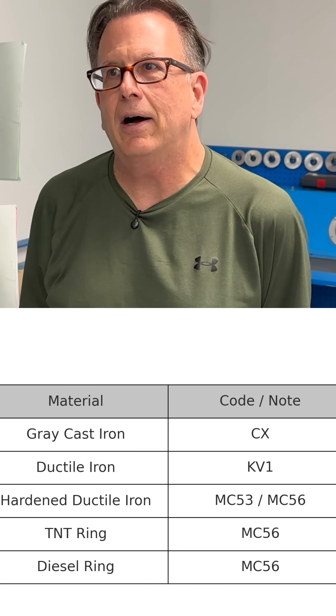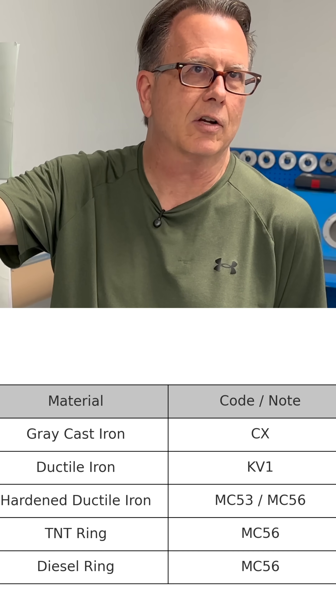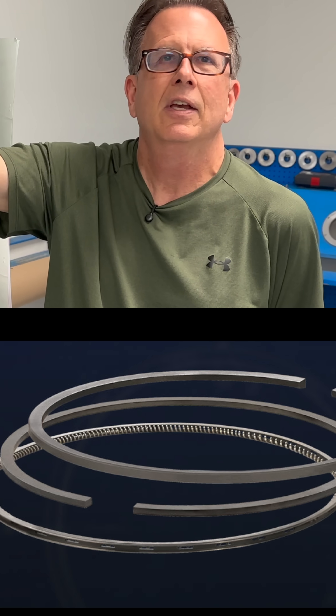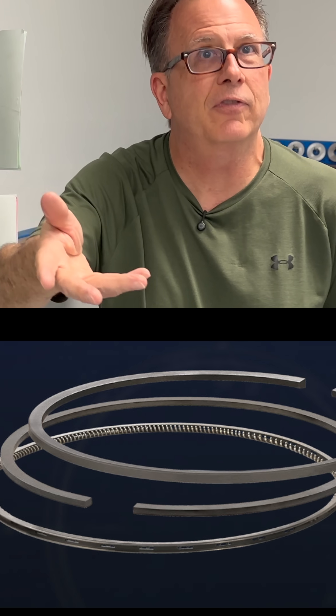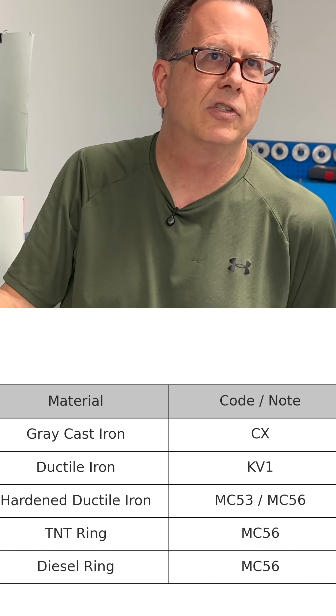Very, very tough ring material. Our diesel rings that we produce for all the medium-duty diesel trucks — your 6.4, 6.7, 7.3s, all your Duramaxes — we manufacture those rings from MC-50, which is a hardened ductile iron. Very, very tough stuff. Thermal conductance is excellent.